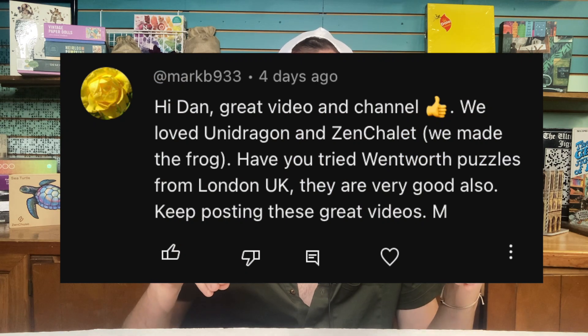The first comment is from MarkB933 on my video about wooden puzzle brands. They write: 'We loved Unidragon and Zen Chalet. Have you tried Wentworth puzzles from London, UK? They are very good also.' Thank you for that recommendation — I have not tried Wentworth, but they've been on my radar for a long time. The reason I haven't is that my puzzle budget is really tight. I go through a lot of puzzles quickly. The main ways I get new puzzles are thrift stores for $2 to $4 each, or eBay for something special like vintage puzzles, or new puzzles from companies that send me products to feature on Instagram and YouTube. So honestly, it's the minority of the time that I'm actually buying a new puzzle, and Wentworth is just a little pricey for my budget.